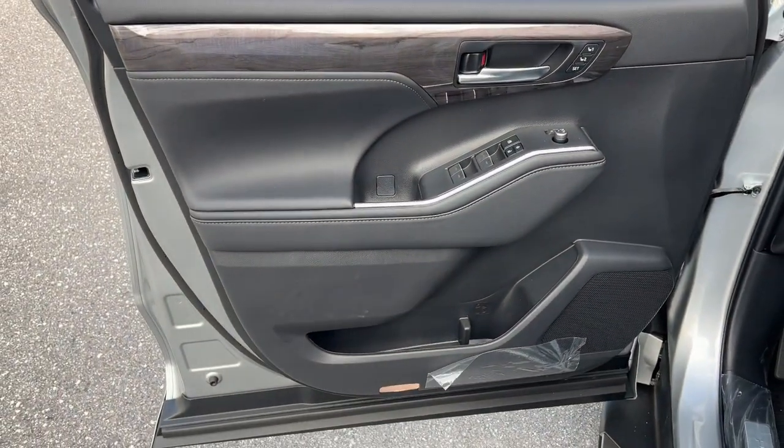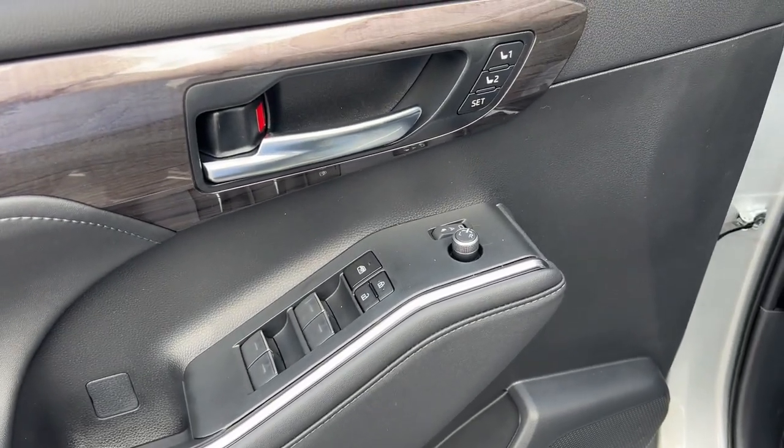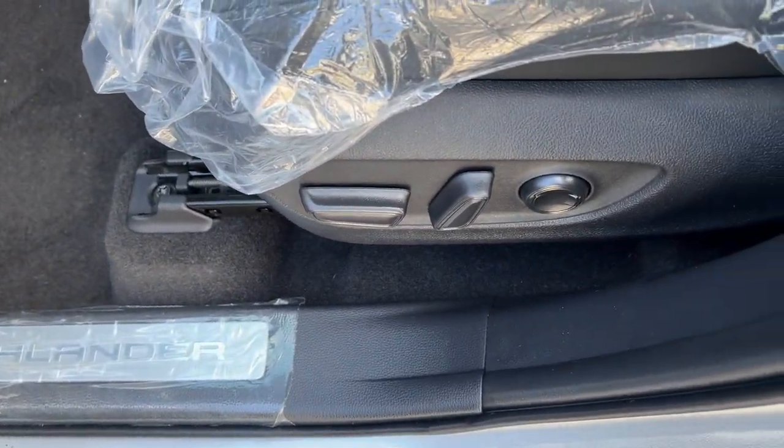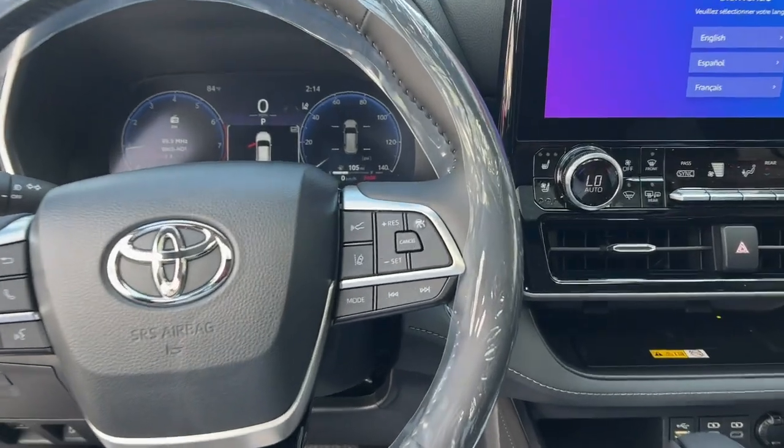This smooth-riding, quiet, roomy three-row crossover offers the capability and creature comforts to help you make the most of every road trip. These are just some of the great options this vehicle comes with: navigation system, sunroof/moonroof, keyless entry, and fog lamps.